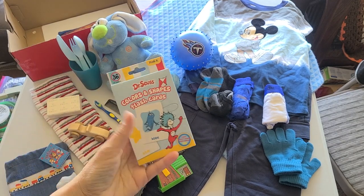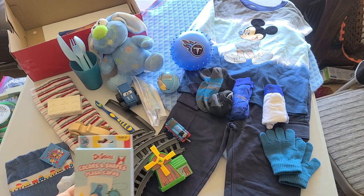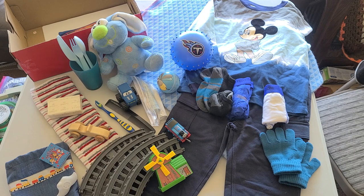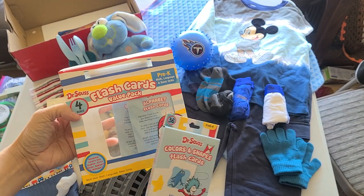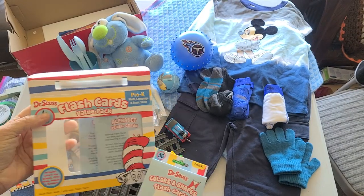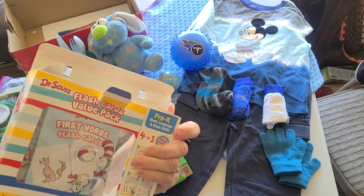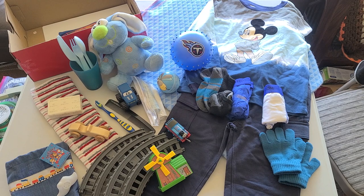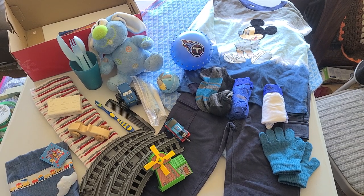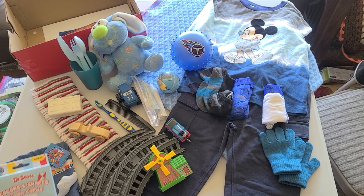He has flashcards. These were from Walmart — after Easter, actually in a box. Inside the box there are four sets: alphabet, colors and shapes, numbers, and sight words. They're on clearance right now at 90% off — it was 69 cents for four sets, so definitely worth it if you're looking for those. They weren't marked.